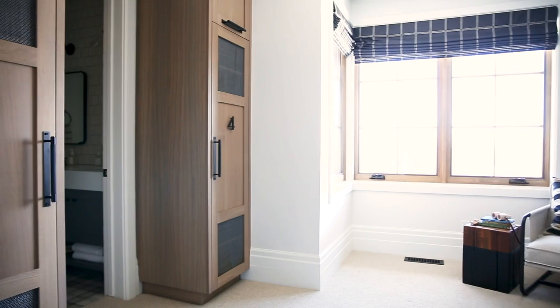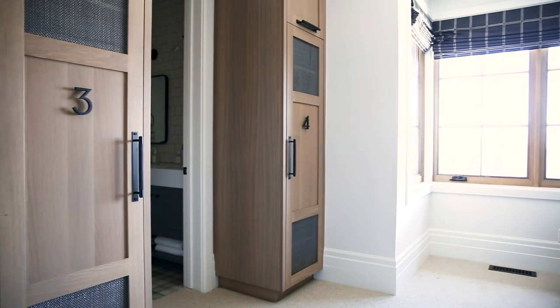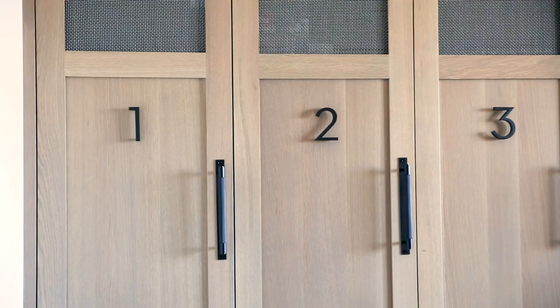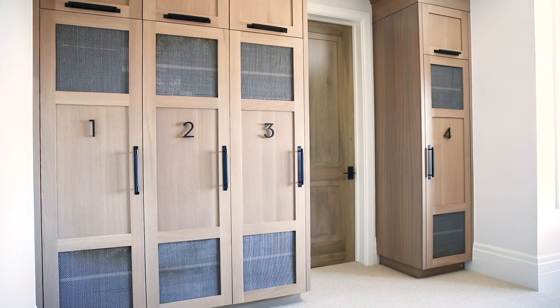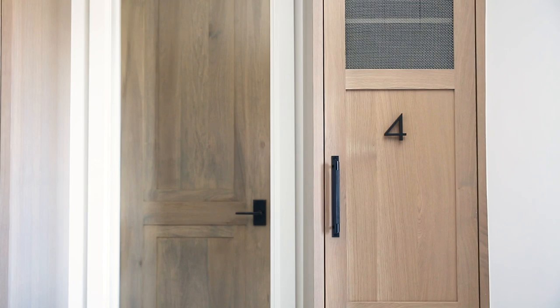Across the room we designed these lockers with a mesh detail so they're nice and breathable. I love the added touch that the house numbers on the front of each locker brings.